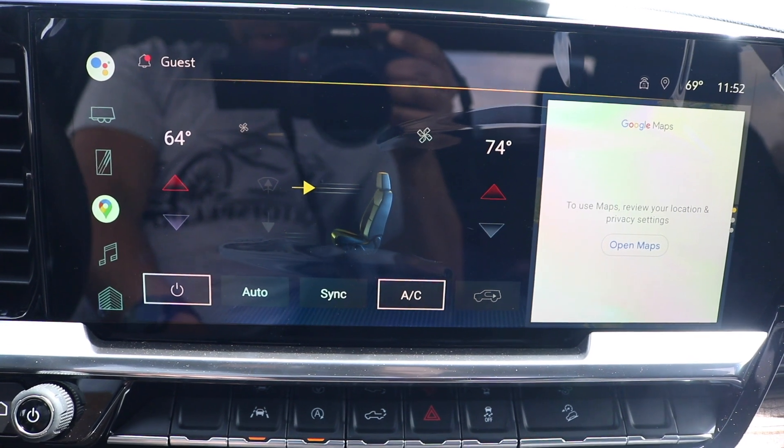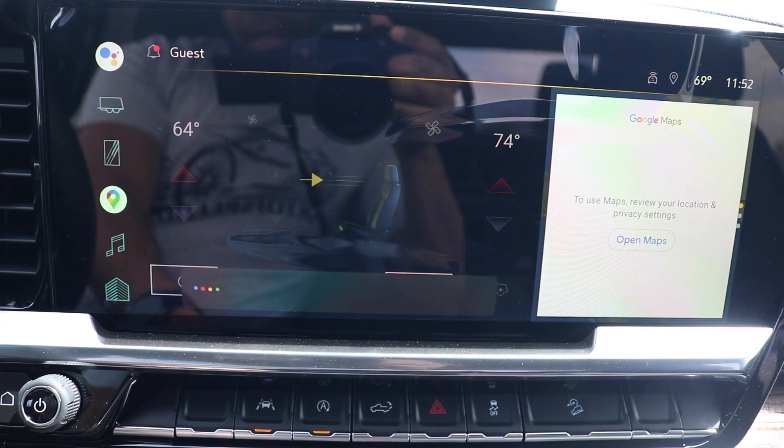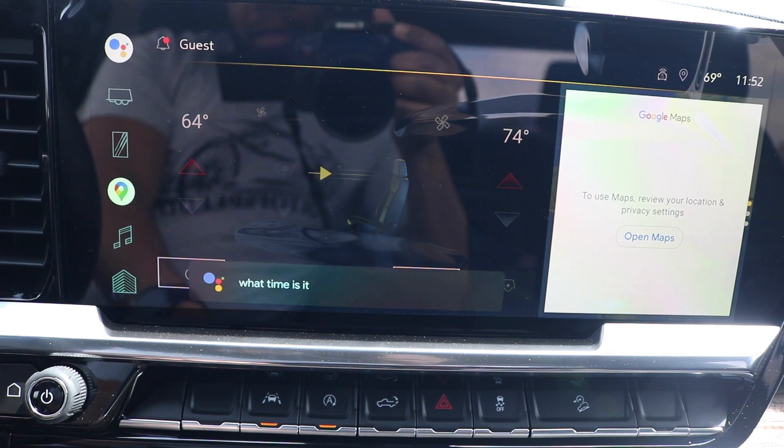Hey Google, what time is it? — 11:52 a.m.